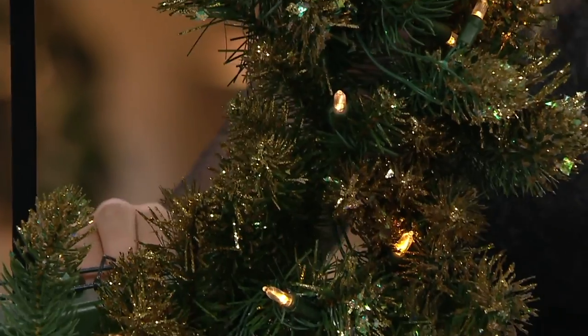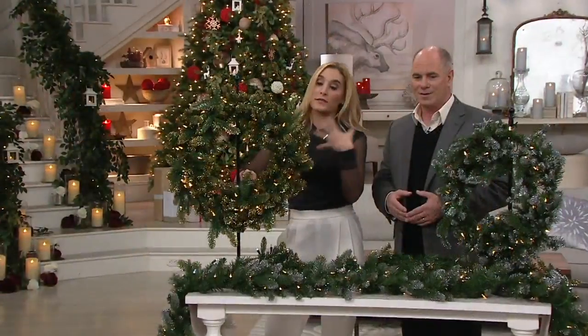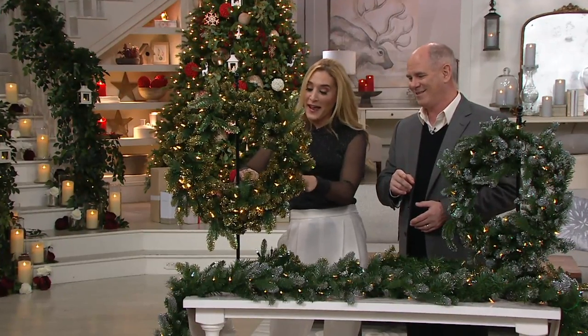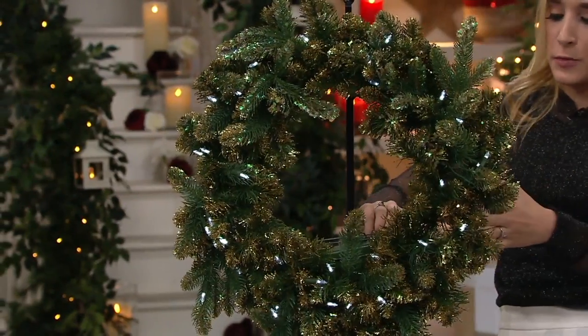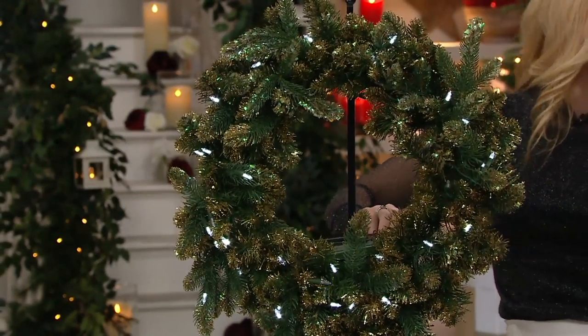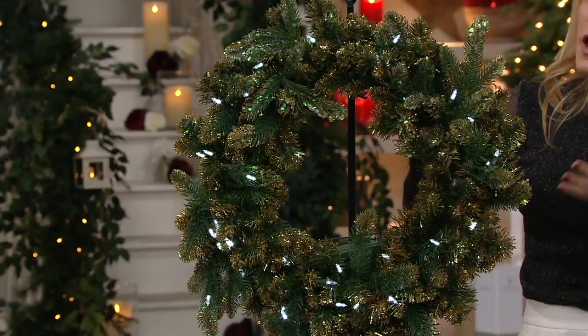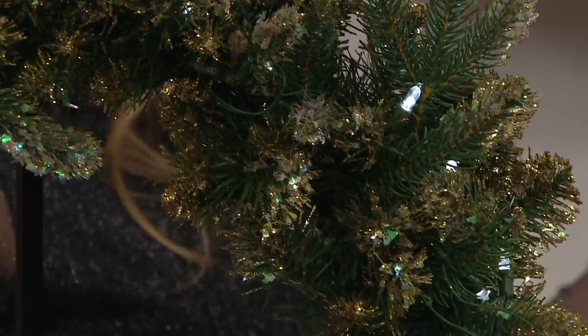We have two lighting functions. We have the warm white, which is a little bit warmer, and then you watch it go to the warm white twinkle. Then we go to the cool, which is a little bit of a deeper blue, and then we have the cool white twinkle — so you can choose. This is a six-hour timer with an 18-hour off cycle, so if you want your wreaths ready for you when you get home from work, you can have them light up.